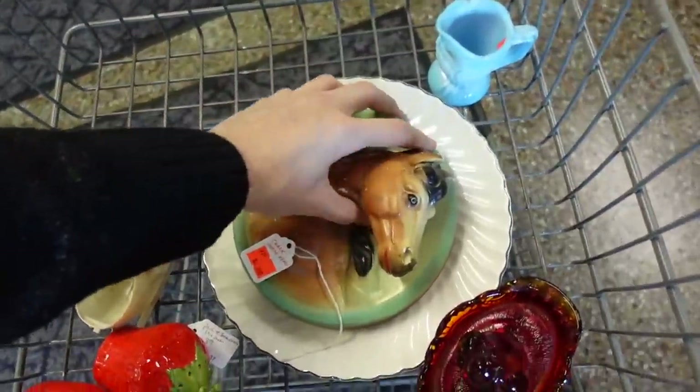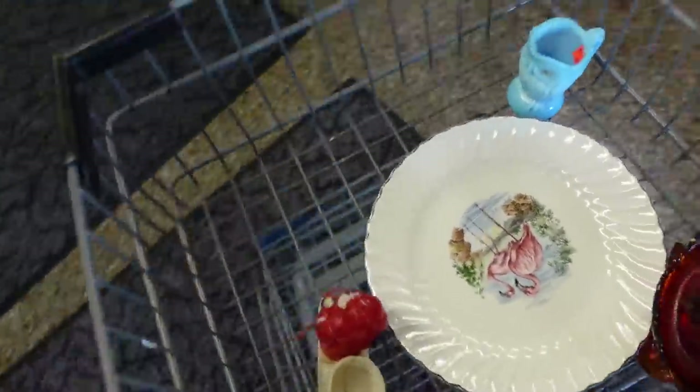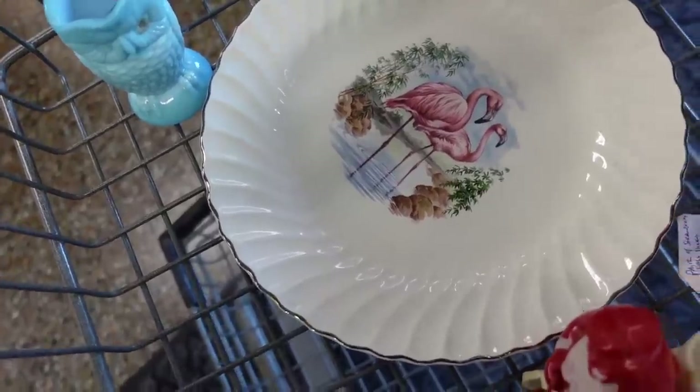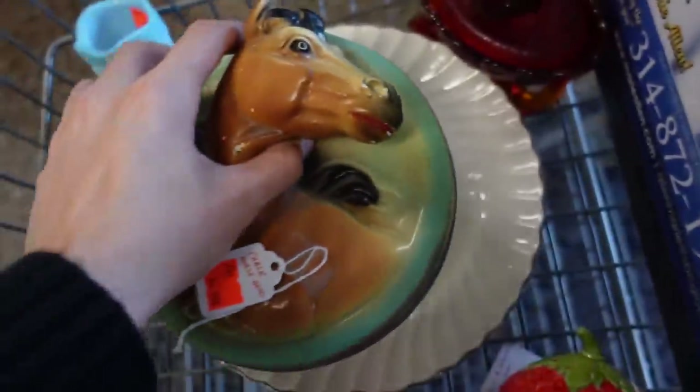And Misty found me this flamingo plate. I'm going to put a hanger on that and put that on the wall. I think that's so cool.